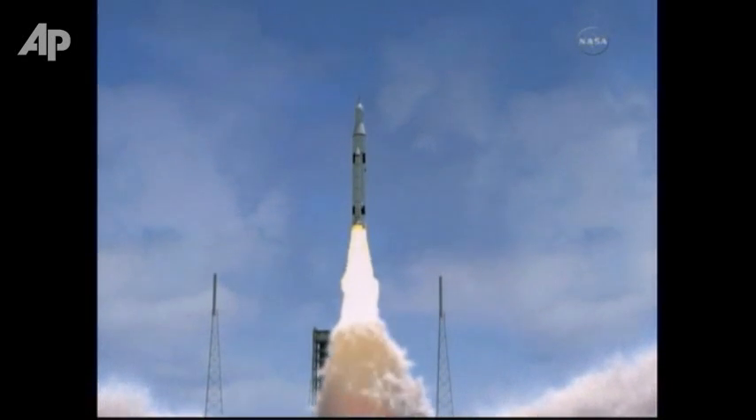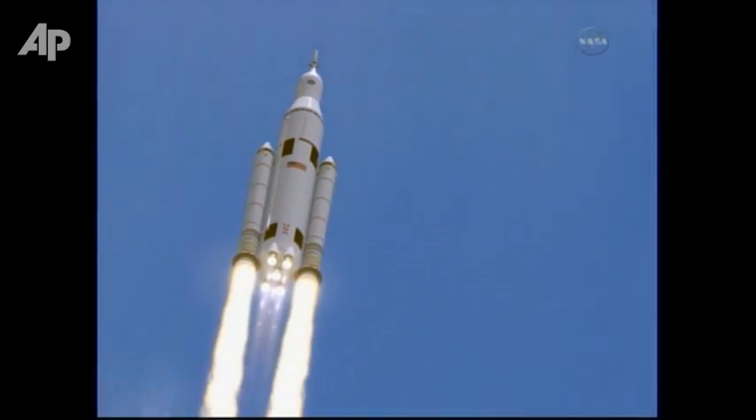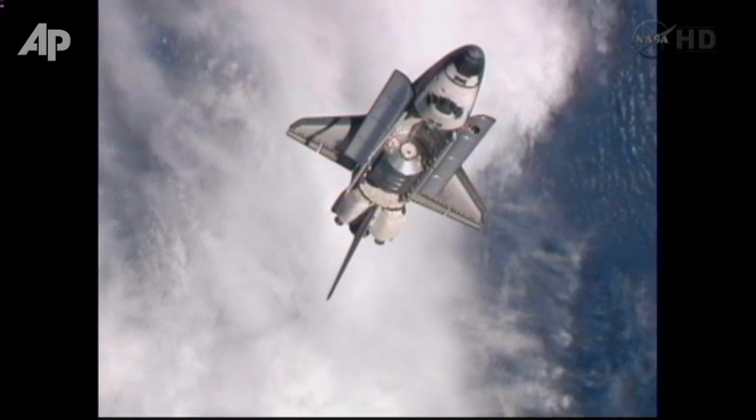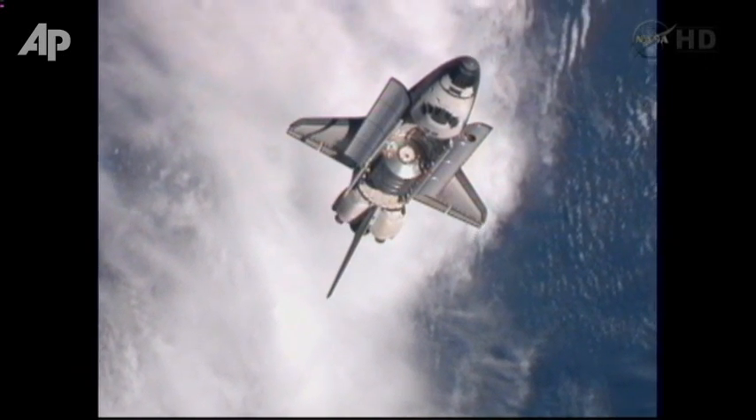NASA officials say the first manned flight could happen a decade from now. The space agency envisions building and launching one rocket a year for 15 years, and it could ultimately cost $35 billion. Later versions of the rocket may be able to carry payloads five times bigger than the recently retired space shuttles.